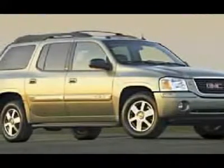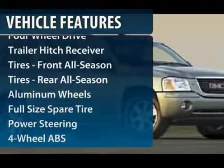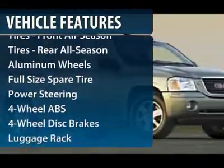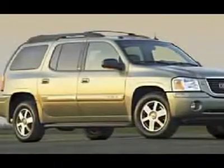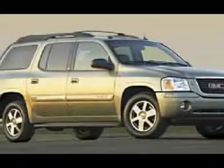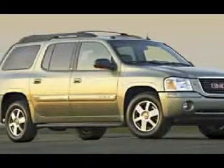Here are some of this vehicle's great options: four-wheel ABS, driver lumbar, power steering, driver airbag, adjustable steering wheel, keyless entry, four-wheel disc brakes, cruise control, four-wheel drive, aluminum wheels.